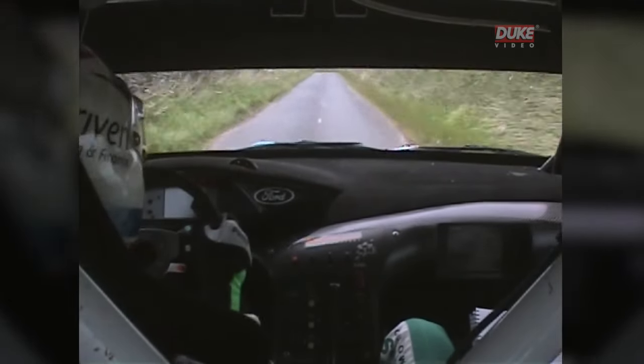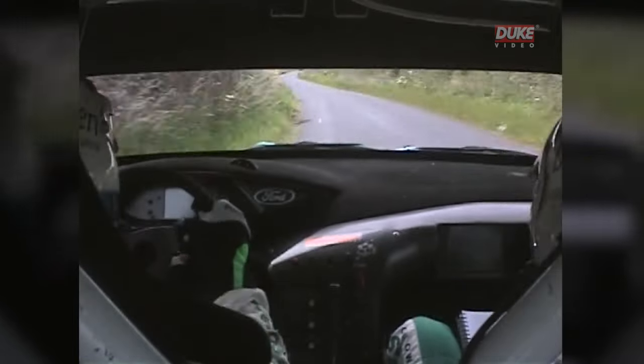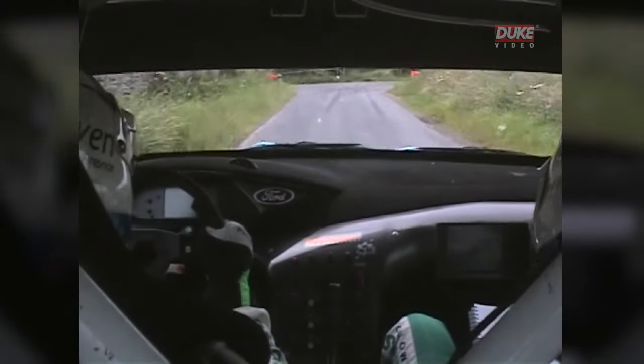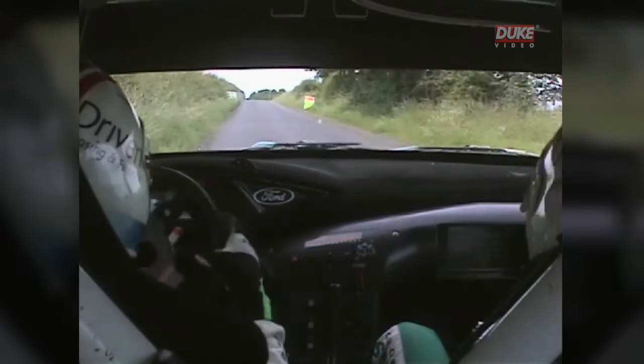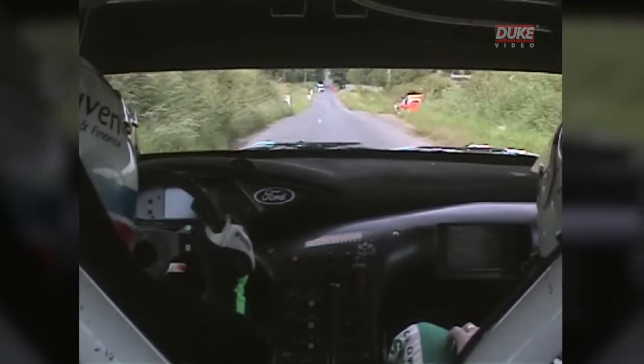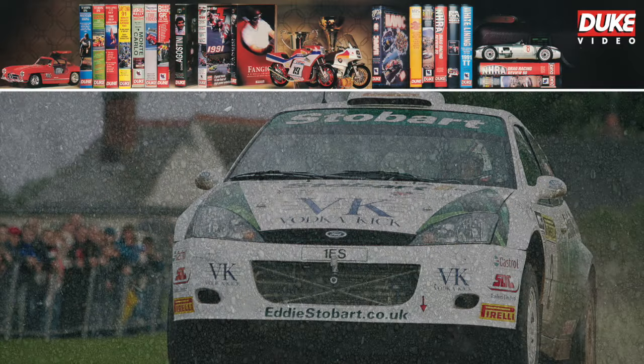Now getting the braking right here is pretty difficult. This is the second time over the stage and the first time I braked a little bit later but you end up getting more out of shape and as you can see there's some marks straight in the field there. So brake early, get rounded and get the time.